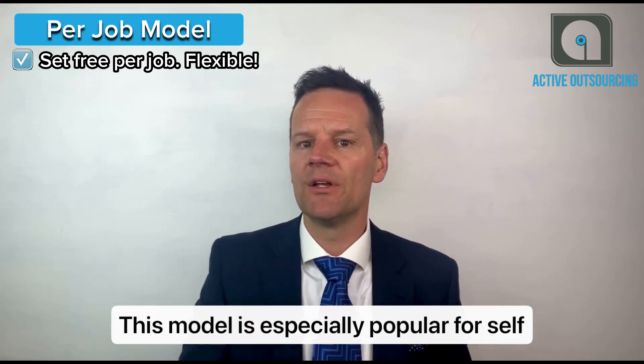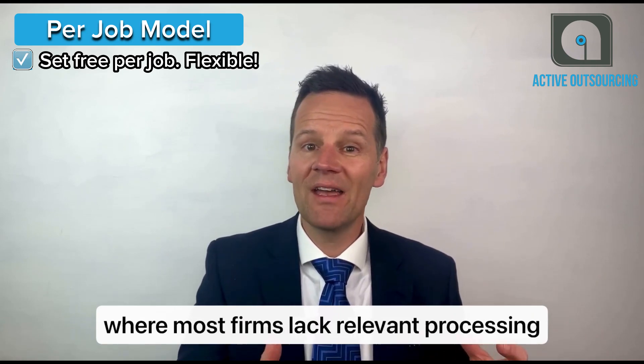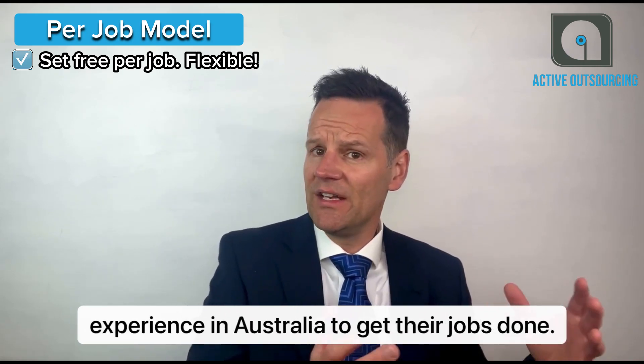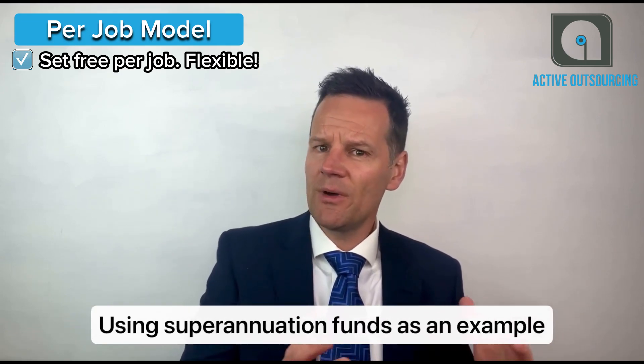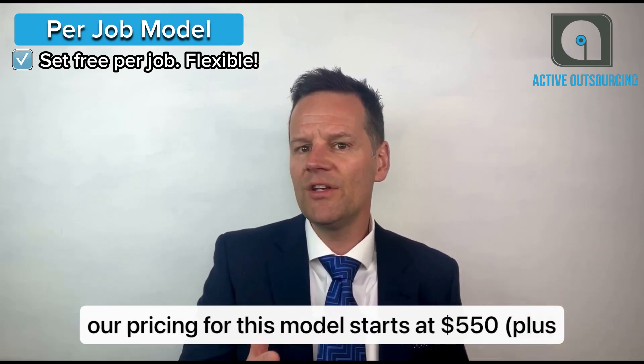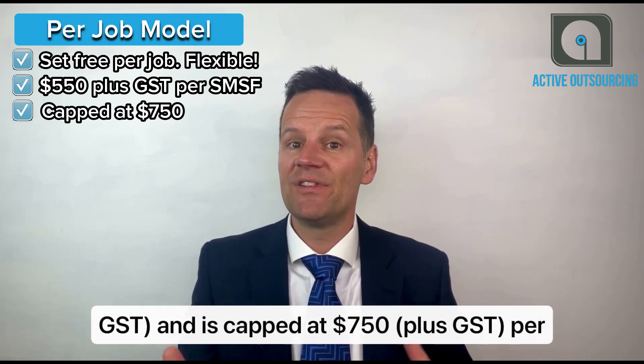This model is especially popular for self-managed superannuation fund compliance, where most firms lack the relevant processing experience in Australia to get their jobs done and lodged on time. Using superannuation funds as an example, our pricing for this model starts at $550 plus GST and is capped at $750 plus GST per fund.